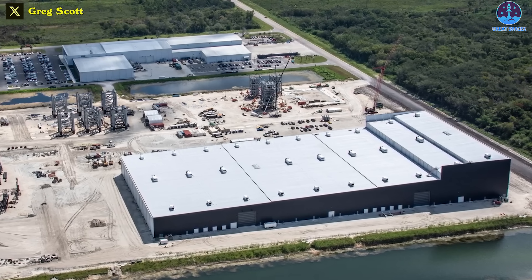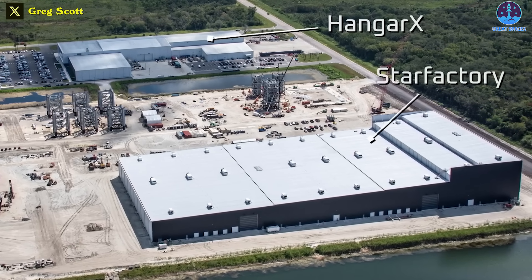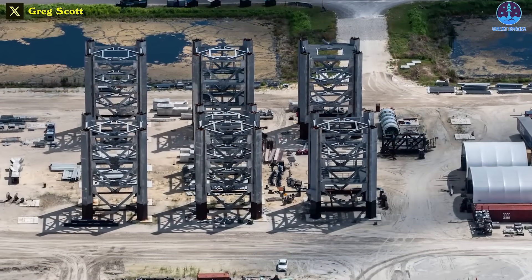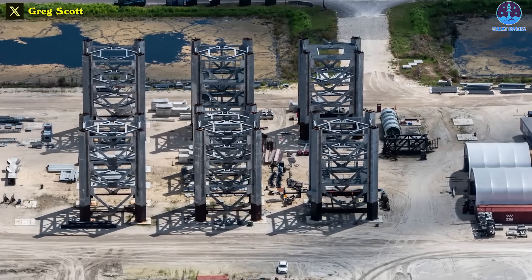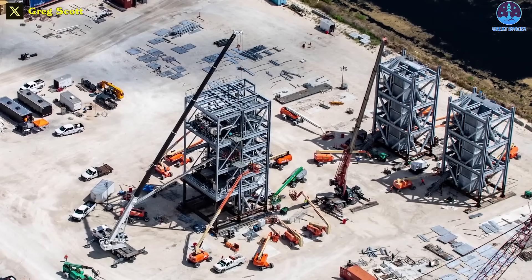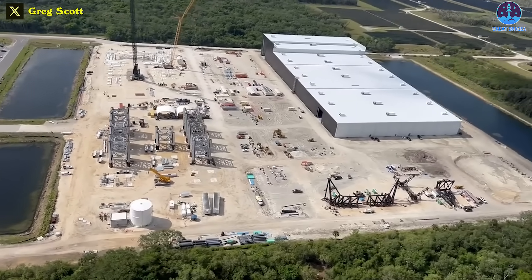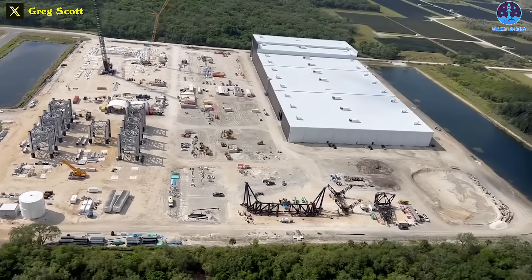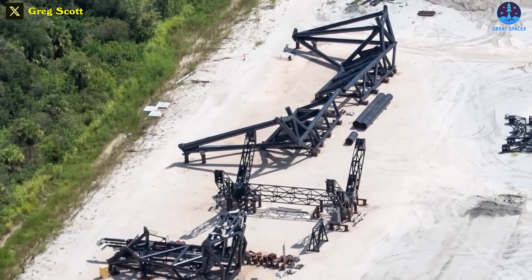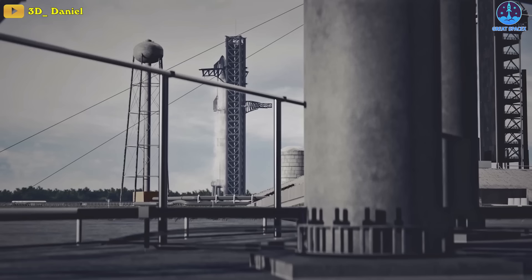Southwest of Slick-40 is SpaceX's Roberts Road facility, housing the Falcon 9 refurbishment Hangar X and the Cape Canaveral Star Factory. Progress on the third Starship launch tower remains stagnant, while work on the prefabricated sections of the Slick-40 crew access tower is ongoing. Focusing on the overall project, progress has somewhat come to a halt for a few different reasons. SpaceX mainly wants to perfect its launch system before building it at Starbase.